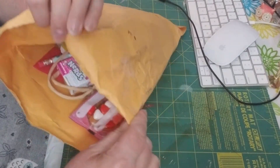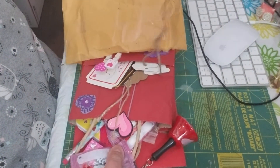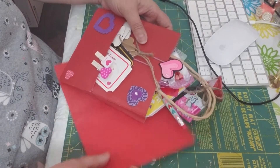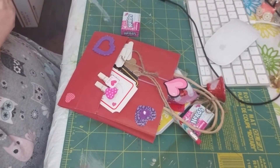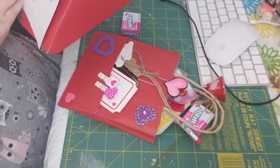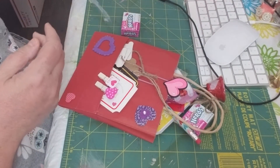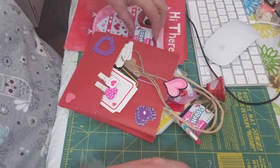I wasn't expecting this Happy Mail, so I'm not quite sure. It looks like a Valentine's Day loaded bag. Let's go ahead and look at the card. I love the card. Look at that owl — this is so cute, Paula. Thank you so much, I just love this.